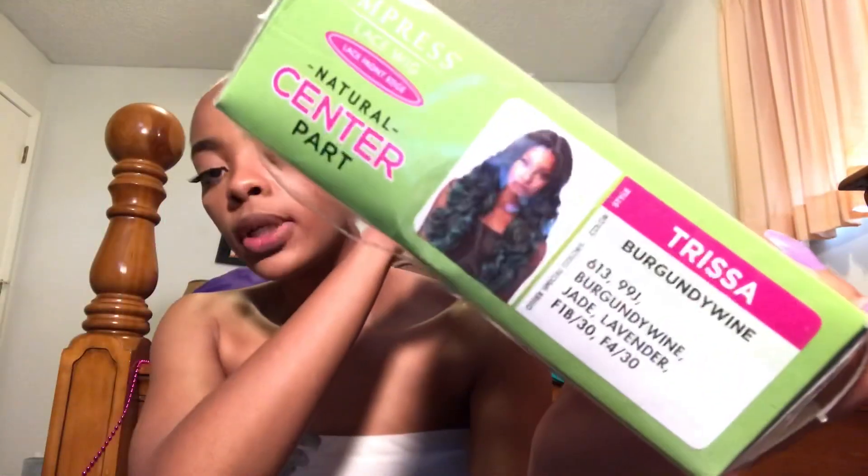I know I get these wild and crazy colors, but this time I actually got a really really short wig — I don't know what I was thinking. The girl I saw it on made me want to buy it. They're both kind of out there so I'm gonna start with the long one first. This wig is the Sensational Empress Lace Wig lace front in the style Trissa, color burgundy wine.